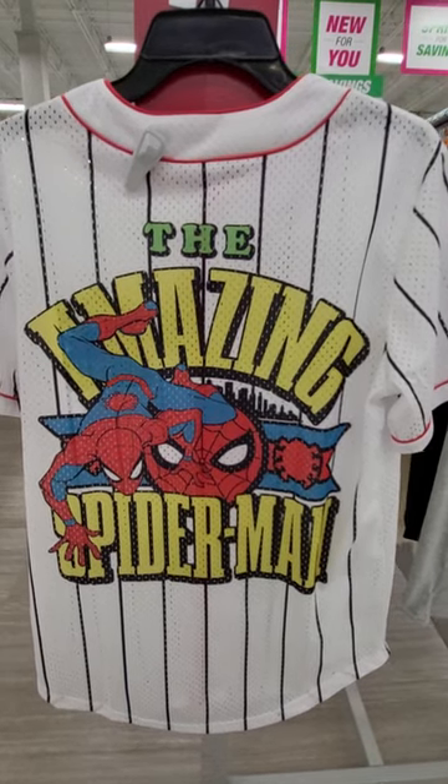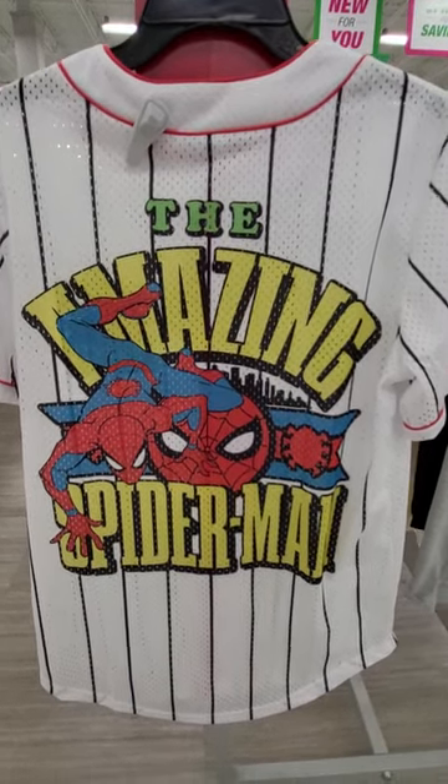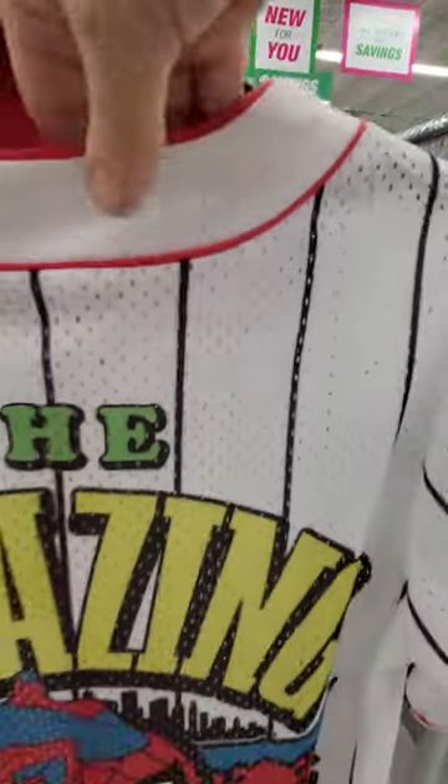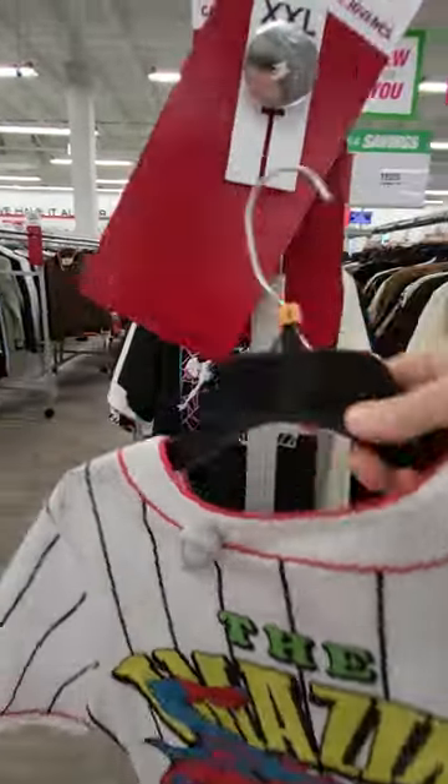Hey everybody, this is Sandy with Cartoons and Disney, and Robbie found the Amazing Spider-Man t-shirt. Well, actually, it's like a baseball jersey. It's kind of semi-see-through. This is the back, and I'll show you the front.